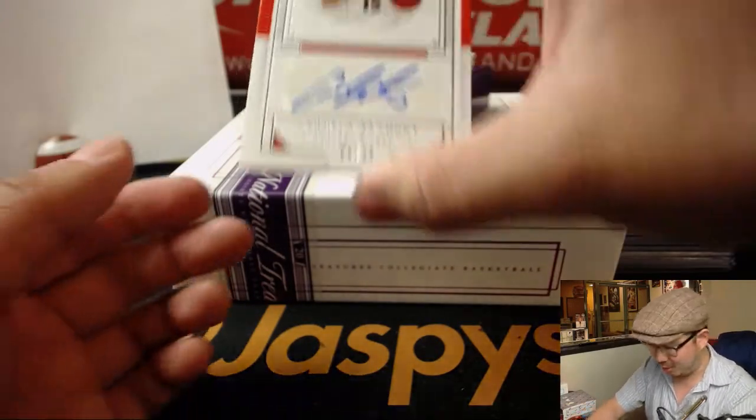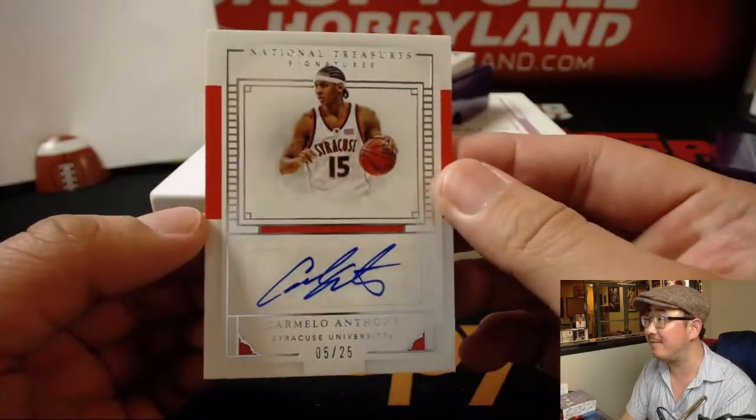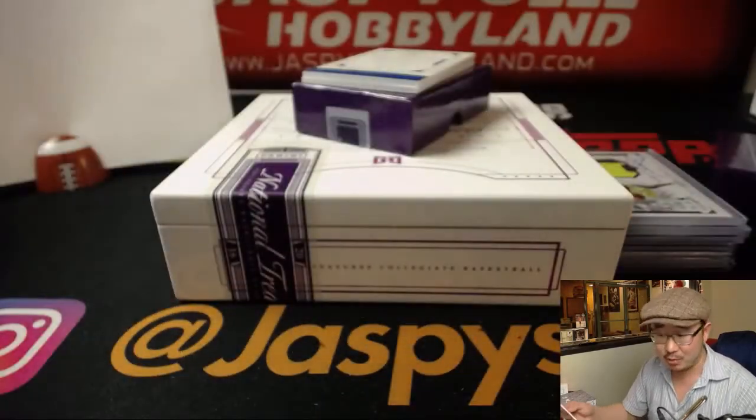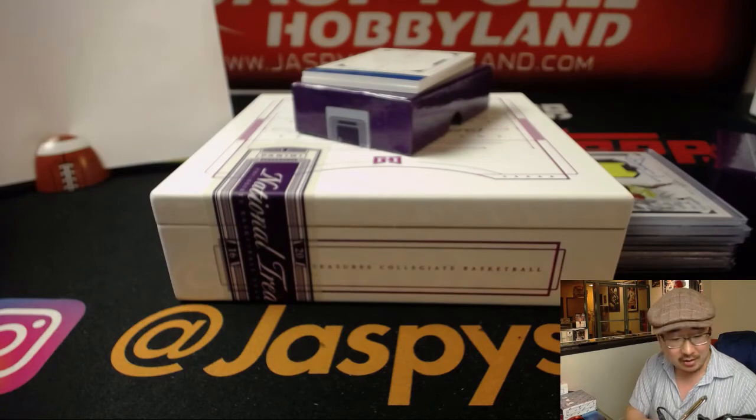We got Carmelo Anthony — nice. Five out of 25. Look how young he looks there — I mean, it's Syracuse gear. Five out of 25. Ed Aarons with the number five. Nice, Melo.